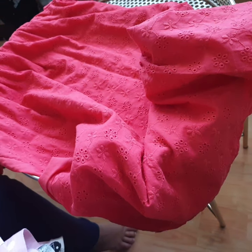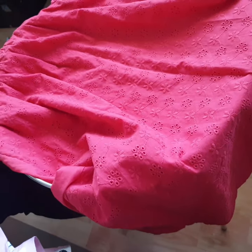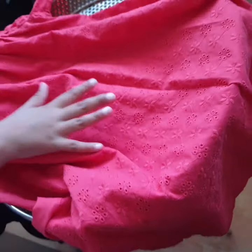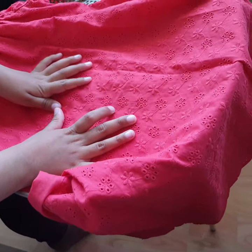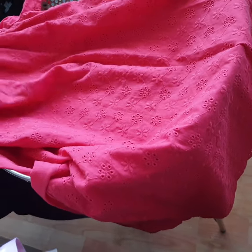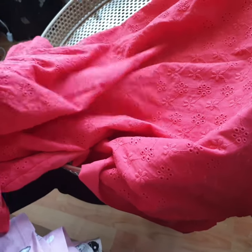Moving on, we have this red dress over here. It is really nice — red is such a nice color. You can see it has some patterns closely: it has flower patterns and also some dots. This is from Primark and it's eight pound.